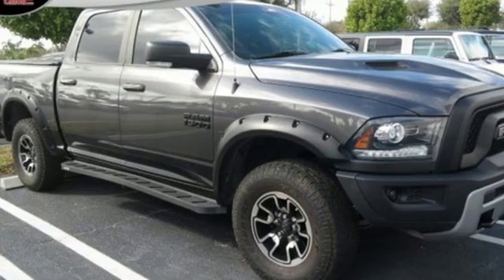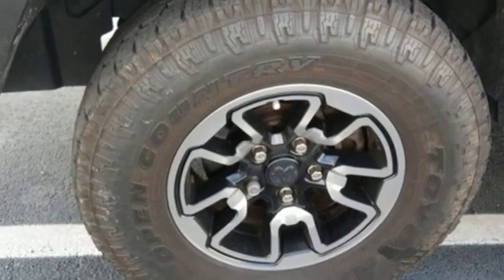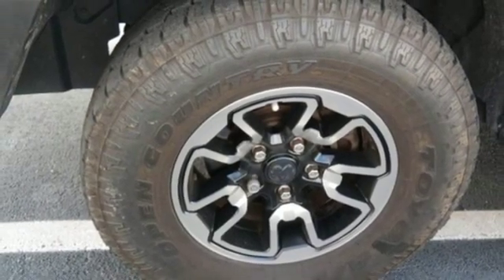When you need to grab life by the horns, you need a Ram. Driving is believing. Test drive it today.